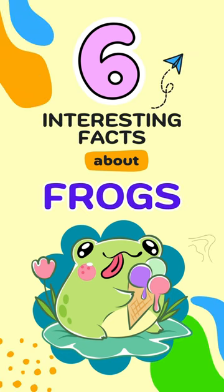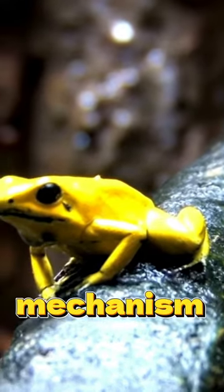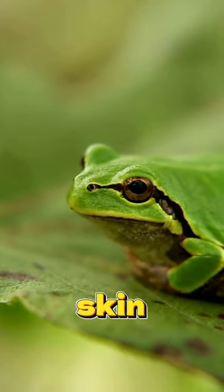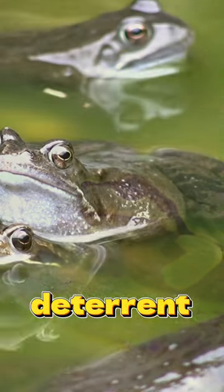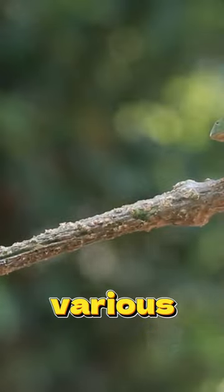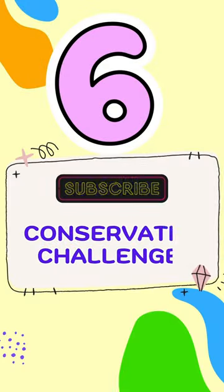6 Interesting Facts About Animals. Transformation Masters: Frogs. Number 5 — Skin Secretions. Witness the adaptive defense mechanism of certain frogs, utilizing toxic skin secretions as a deterrent against predators, a feature observed in various poisonous frog species.